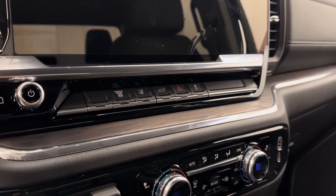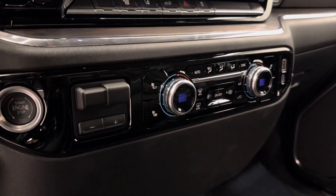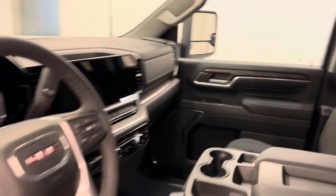Diesel exhaust brake, lane departure warning, tailgate control, stretching control, trailer brake, push button start, heated seats, dual zone climate control with AC, and our interior color is black.